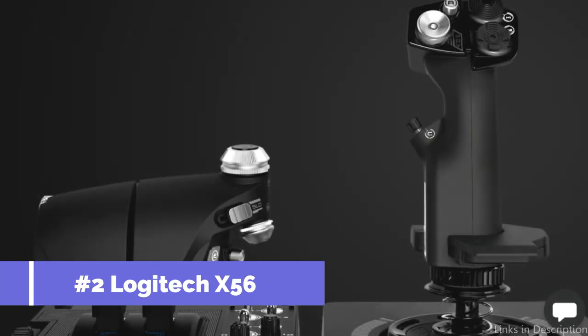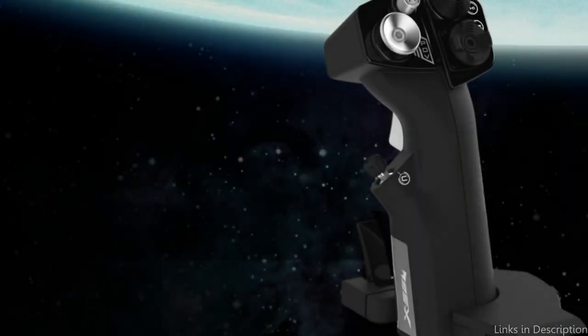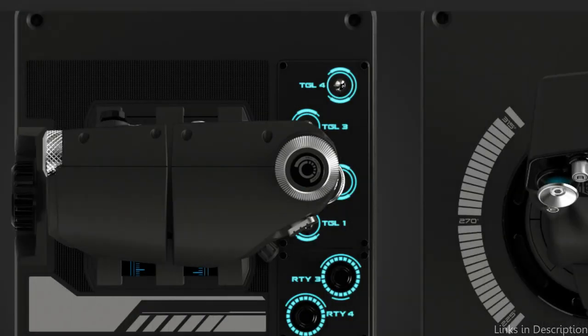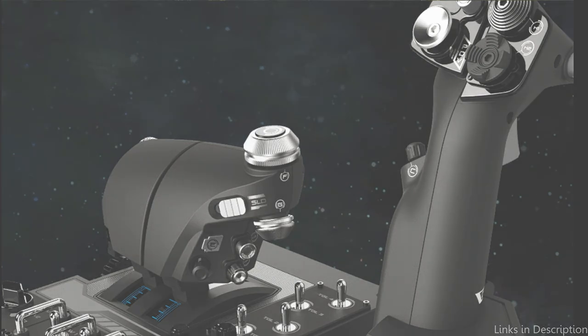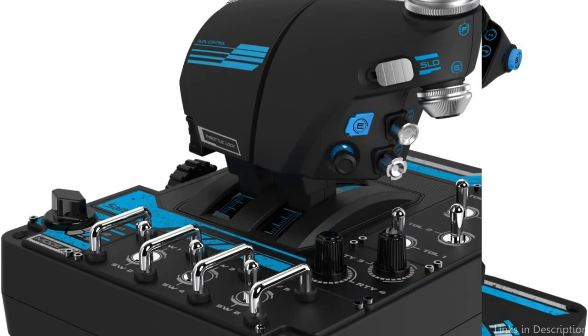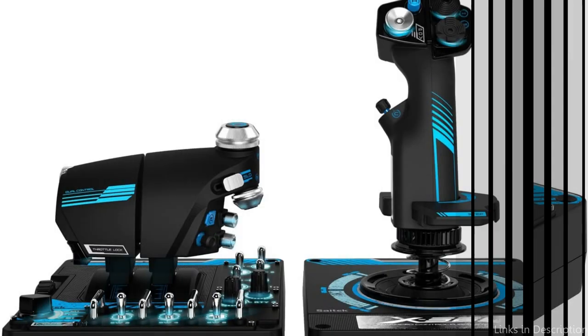On number two, we have the Logitech X56 Rhino HOTAS Flight Sticks. The Logitech X56 Rhino is another well-liked choice for PC gamers seeking a top-notch flight stick. With RGB lighting and an adjustable stick grip, these sticks have a futuristic and stylish style. The X56 Rhino's flexibility is one of its best qualities — you may move the stick in any direction thanks to its six-axis technology, giving you total control over your aircraft.